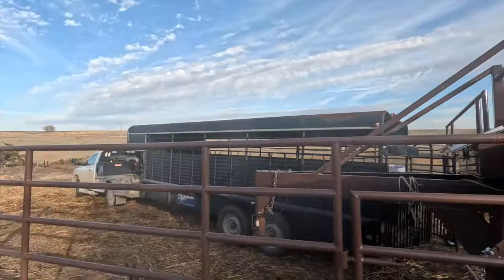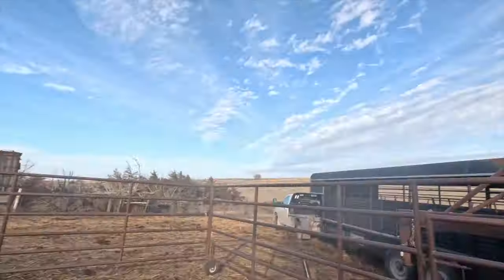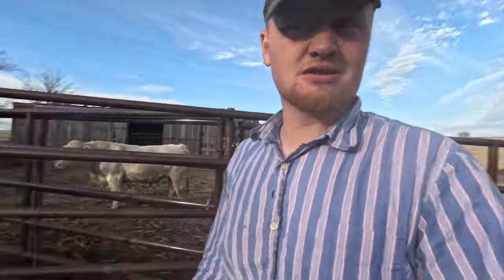Okay y'all, I just got her backed up here. We're gonna take the last five pairs out with all the rest, so we'll see if we can't get them loaded up real quick. Haul them back over there, drop them off, and then we'll dump the trailer and probably call it a video. So stay tuned — we'll see if we can't get these cows loaded.